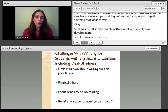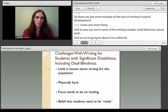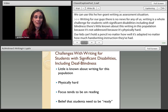Writing is a huge challenge for kids with significant disabilities, including deafblindness. There's little known about writing for this population because usually it's not addressed — it's so physically hard. Our kids can't hold a pencil no matter how well it's adapted and no matter how much handwriting instruction they've had. Writing with their hand is just not going to be a functional way to produce print in a way that's useful for them, where they can learn something from it.